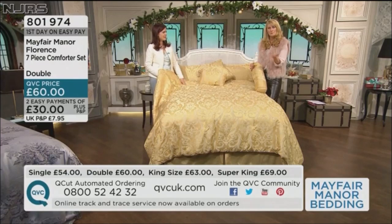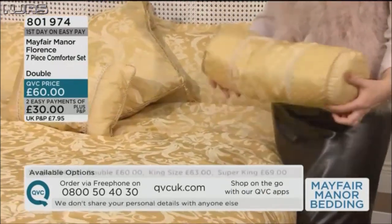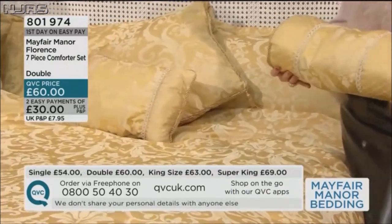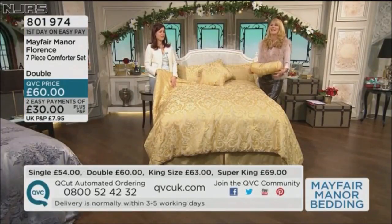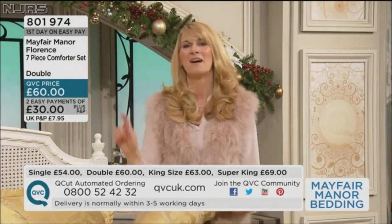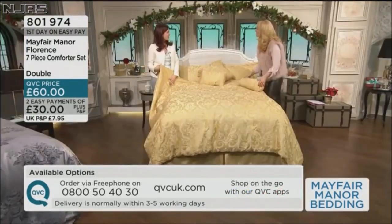If you've never used EasyPays before and you're thinking you haven't ordered from QVC — what do I do, do I join a club? Just get that order in. Pick up your phone — 0800 50 40 30 — and say the item number. They're very friendly. I like having a chat when I ring up.